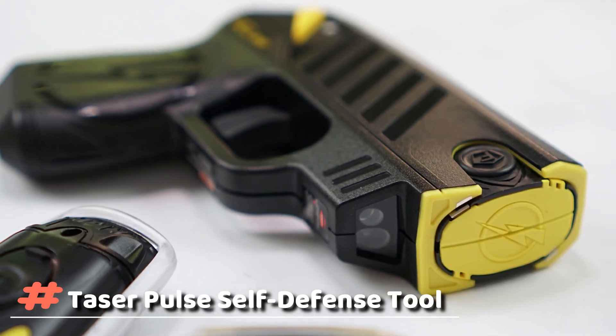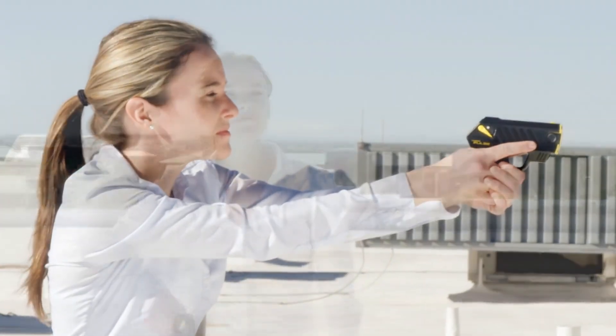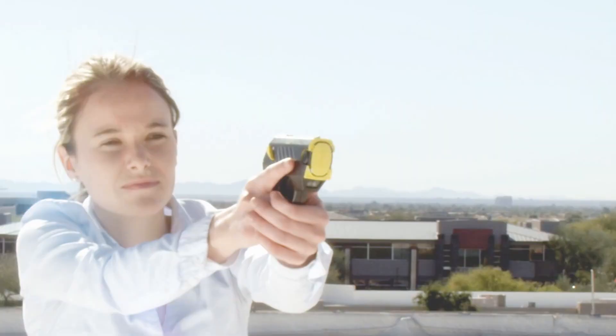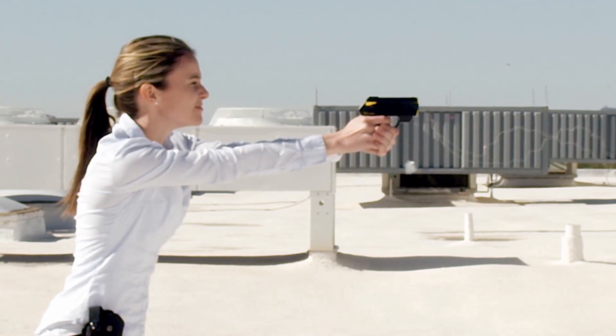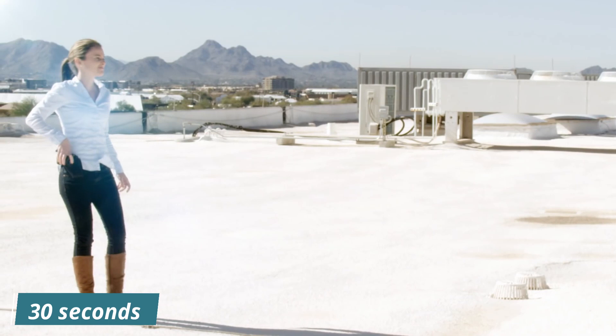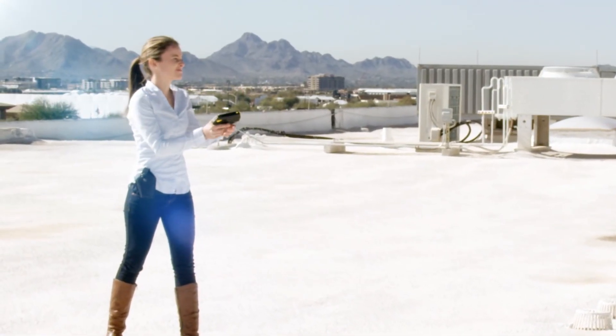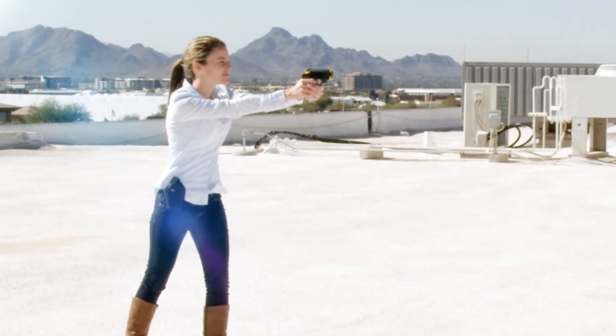Taser Pulse Self-Defense Tool. Do you want security but you don't have any security guards? So try this self-defense tool. Taser Pulse is an effective, less lethal defense tool that can immobilize attackers for up to 30 seconds, packing the same knockdown punch trusted by law enforcement. It was built with civilian self-protection in mind.